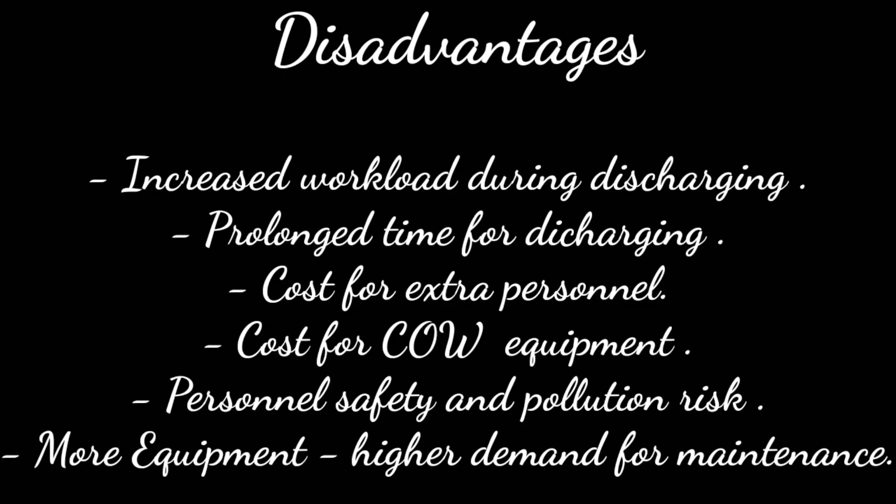The disadvantages of COW include: increased workload during discharging, prolonged time for discharging, cost for extra personnel, cost for COW equipment, potential safety and pollution risks, more equipment required, and higher demand for maintenance.